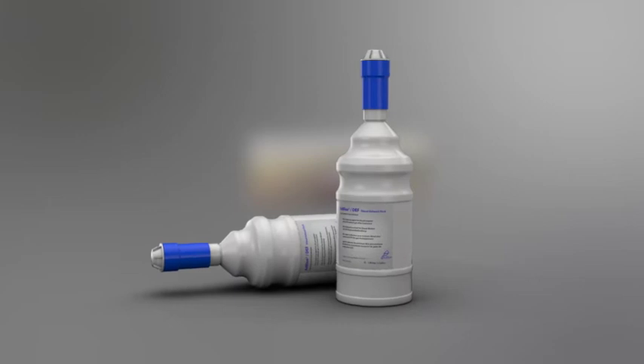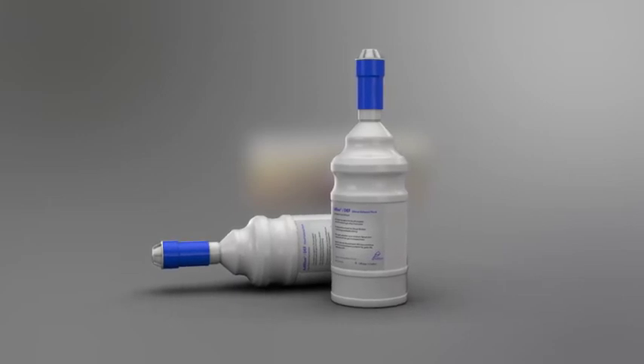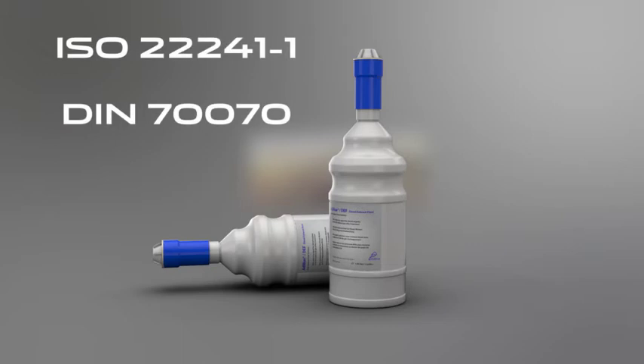If you can't get to your retailer before running out of DEF, you can top up the tank yourself. To do this, you will need two standard-sized non-drip refill bottles. Each bottle contains 1.89 litres or 0.42 gallons of DEF. Before adding any fluid, make sure that the bottles display the specification ISO 22241-1 or DIN 70070.